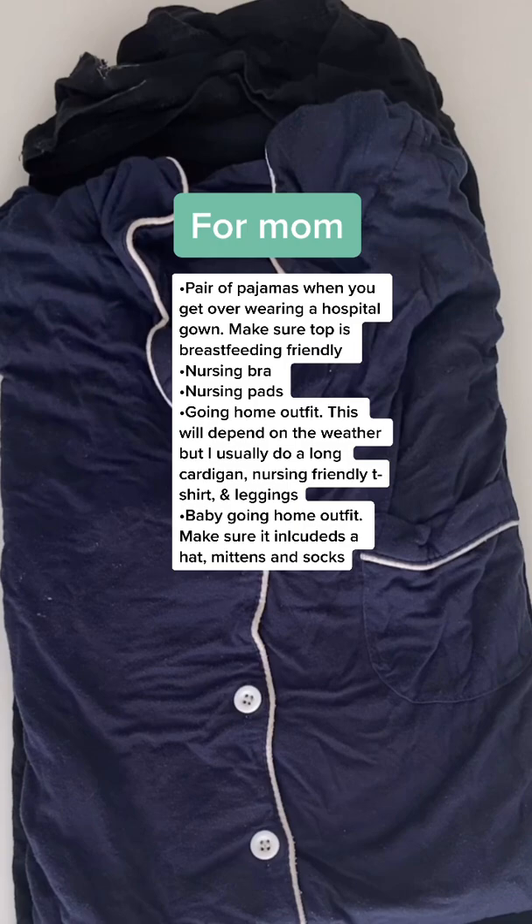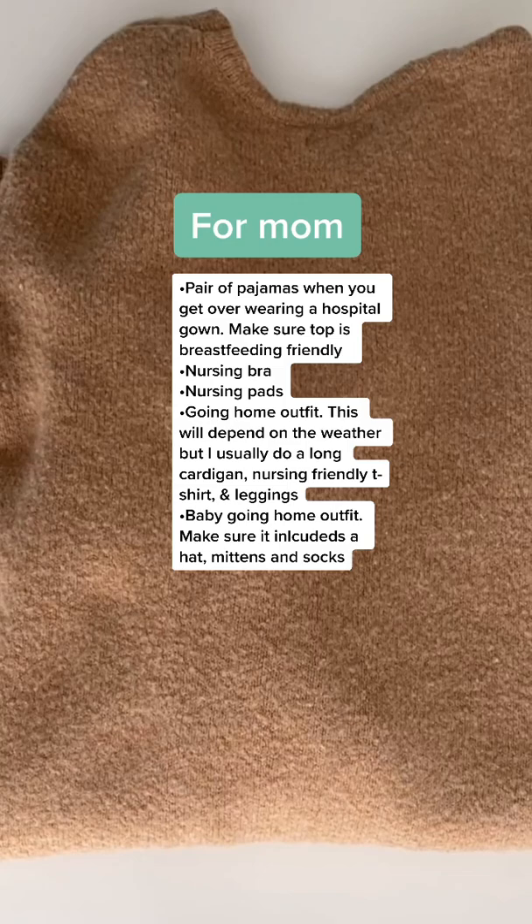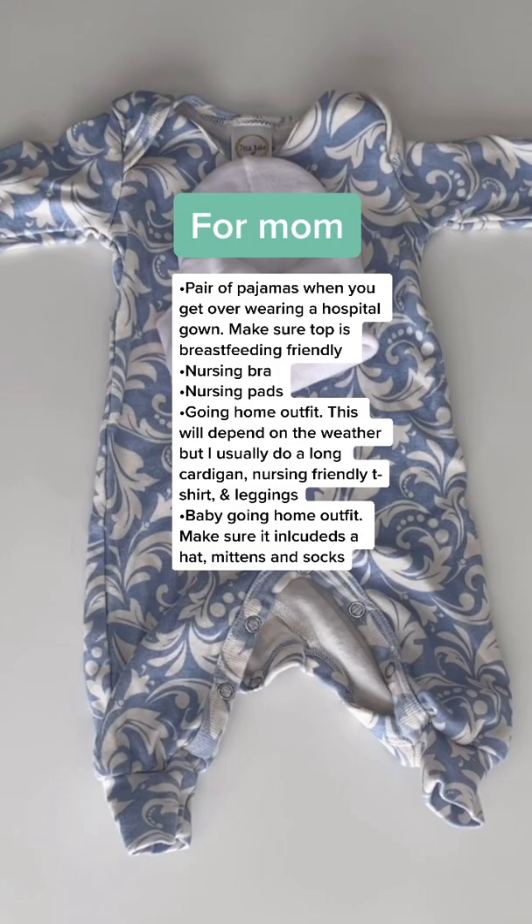I usually stay in my hospital gown, but I do like to have one pair of comfortable pajamas. Make sure your pajama top is breastfeeding friendly. I'm going to bring a nursing bra and some nursing pads. For the going home outfit — that depends on the weather, but I do leggings, a long cardigan, and a breastfeeding friendly top.